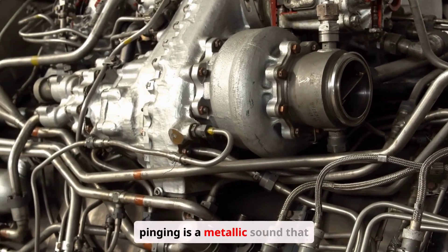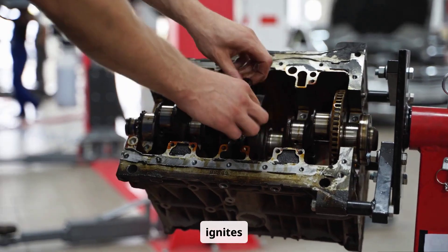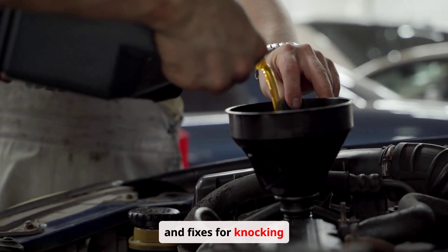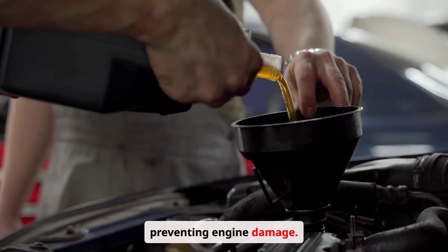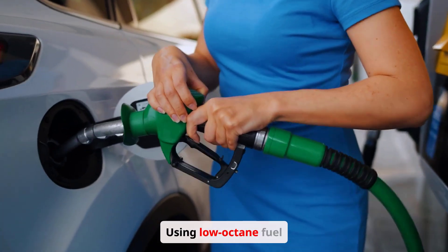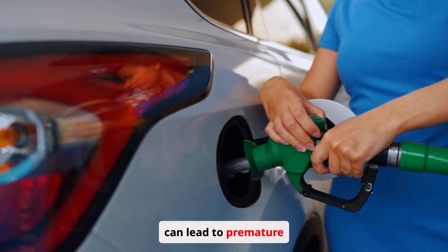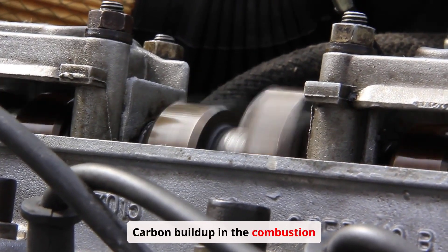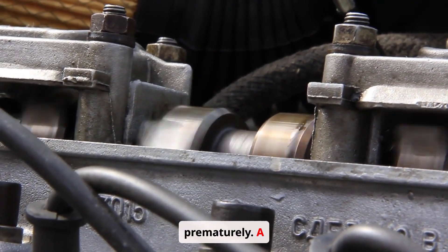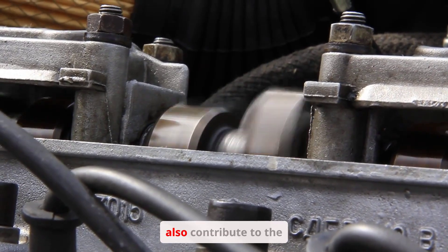Engine knocking or pinging is a metallic sound that occurs when the air-fuel mixture in the cylinders ignites prematurely. This can damage your engine over time. Several factors can cause it: using low-octane fuel in an engine designed for higher octane, carbon buildup in the combustion chamber creating hot spots, or a faulty knock sensor that detects knocking and adjusts engine timing.